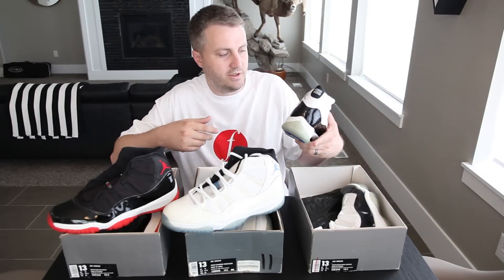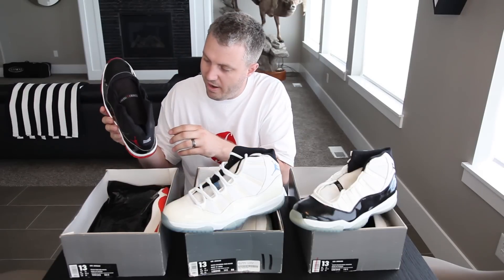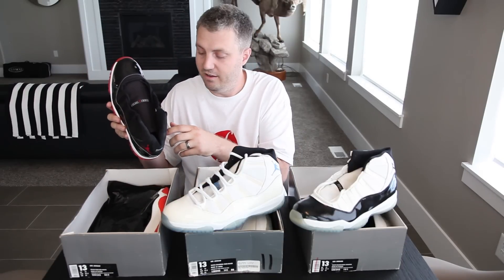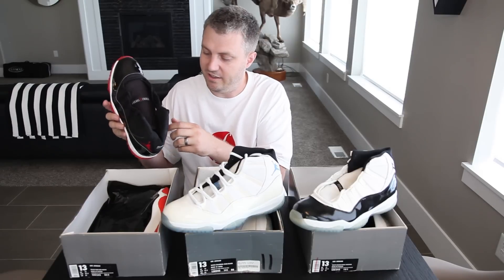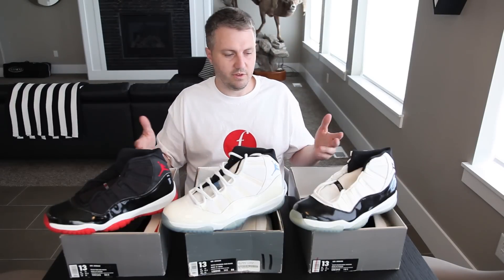You can always tell the OGs a lot of times from the reverse Jumpman — that's usually a pretty obvious sign. On the Breds, if you look closely at the patent leather around the edge, it's got a white edge — it's not dyed black, it's actually white. That's always a good indication.